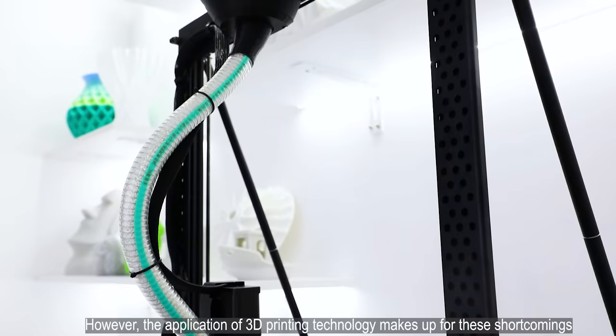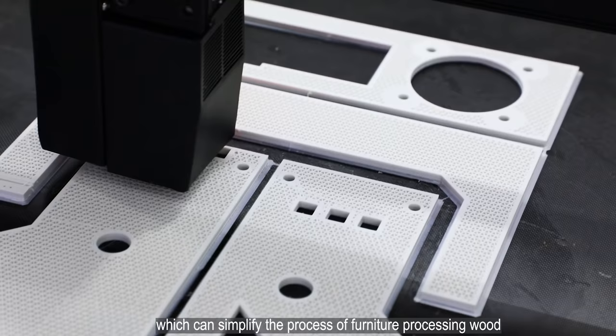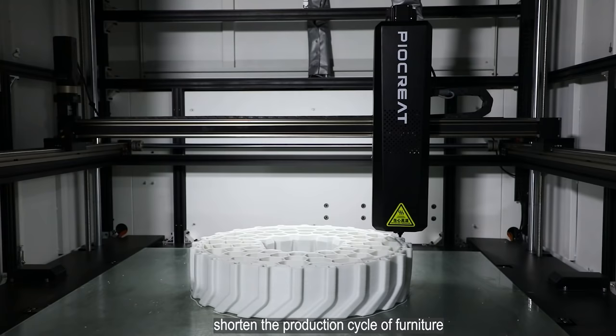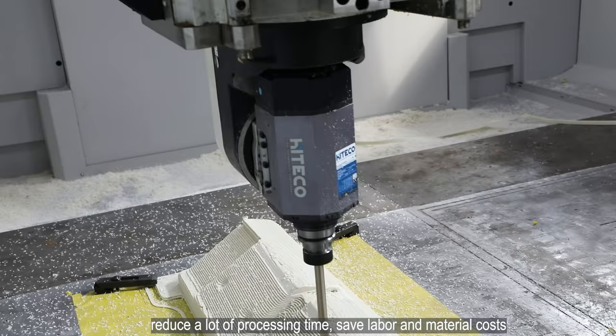However, the application of 3D printing technology makes up for these shortcomings, which can simplify the process of furniture processing, shorten the production cycle of furniture, reduce a lot of processing time, save labor and material costs, and save environmental protection and materials.